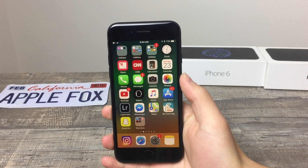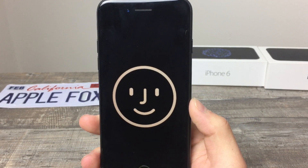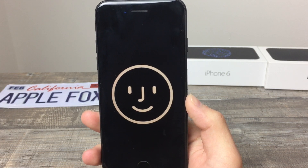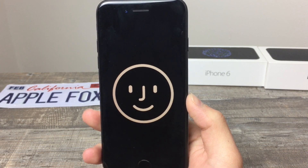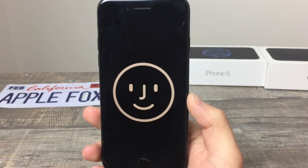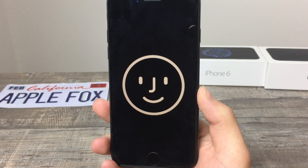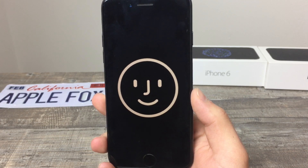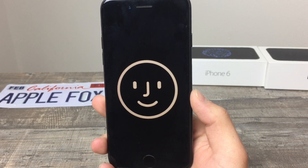Hey guys, what's going on? This is Apple Fox channel here. And do you know this logo? Of course you do. It's the Face ID from the iPhone X. But I decided to make this video in order to point out that there is a huge problem with this — a huge issue that just needs to be resolved before we start using this new feature. I feel like I'm the only one who noticed something like this, and that's the reason why I'm making this video in the first place.